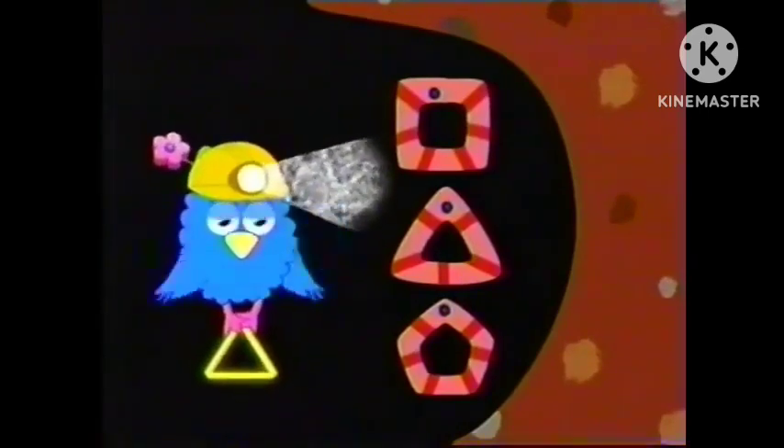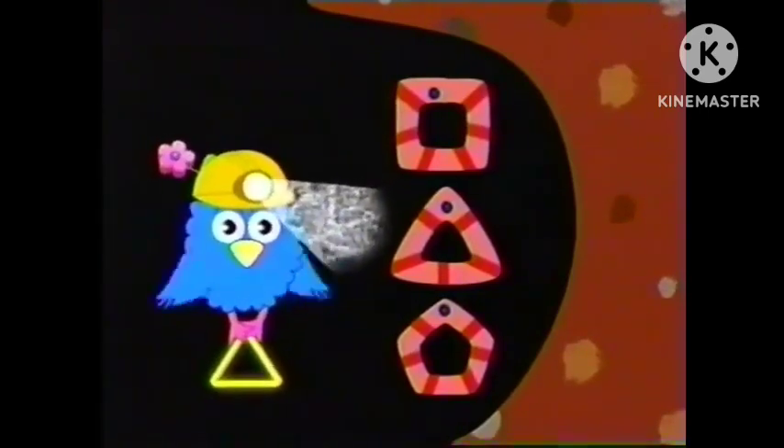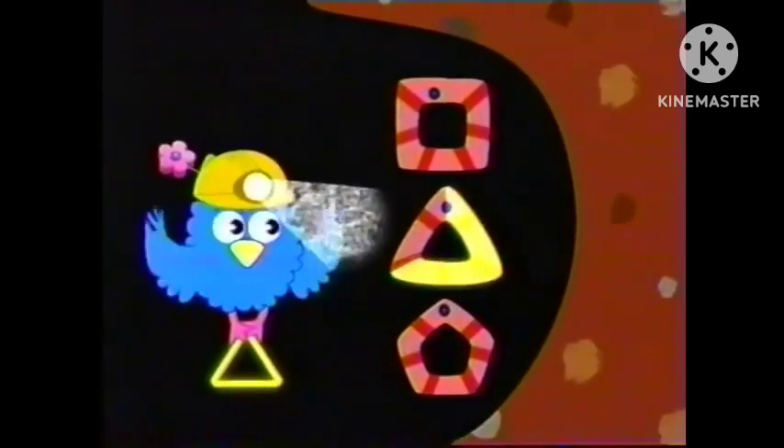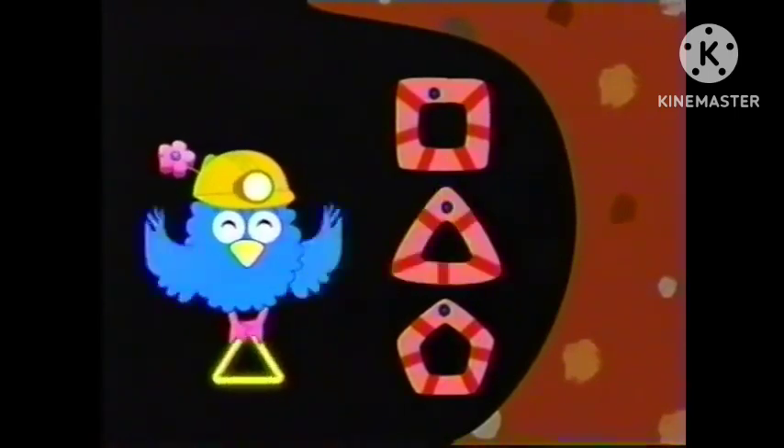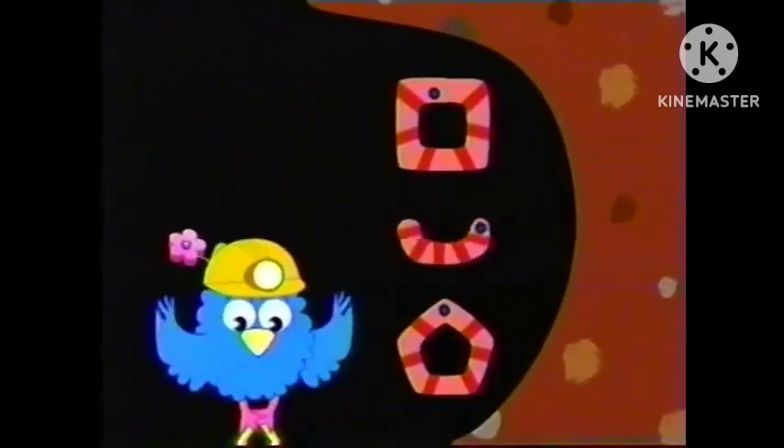How about this worm? Is this worm making a triangle? Count the sides. One, two, three. Yes! Three sides. It's a triangle, like Z's. And what a tremendous triangle it is. Good job, everyone!